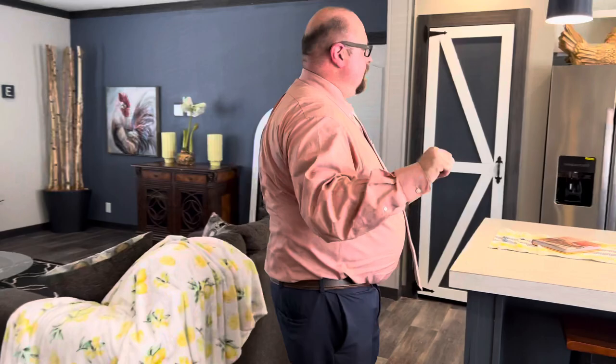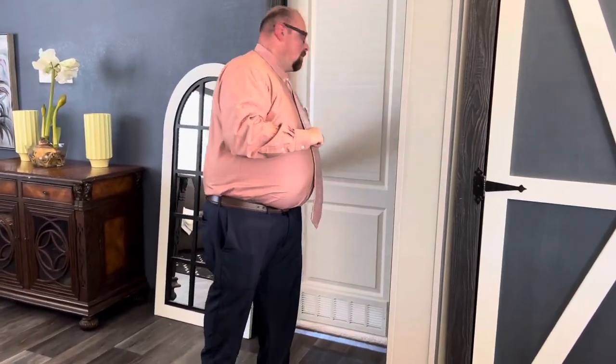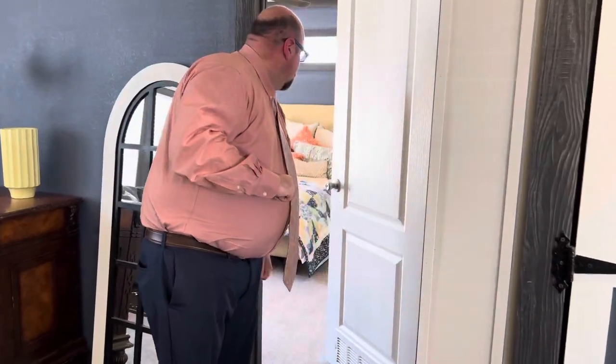We talked a little bit about the barn door, and look behind me — you'll see the pantry mirrors it. You can switch those colors up or you can make them the same. It really completes the look and really makes the kitchen and the dining room gorgeous.